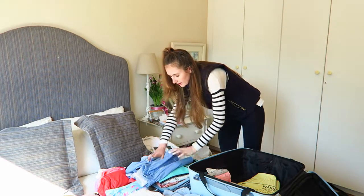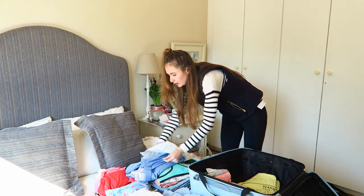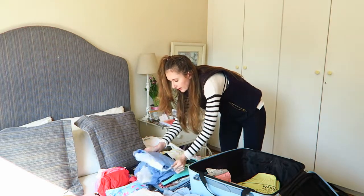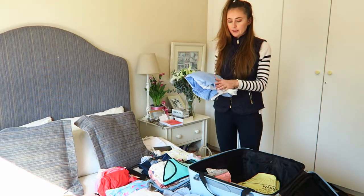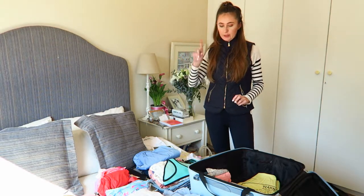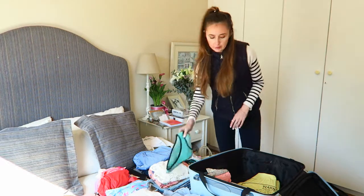Once I've done that, I'll fold any excess tissue into the shirt and then fold it up again, so you end up with something like this. This way, you don't have to worry about whether there's an iron or a steamer in your hotel room when you get to the other side, because creasing will not have been an issue.